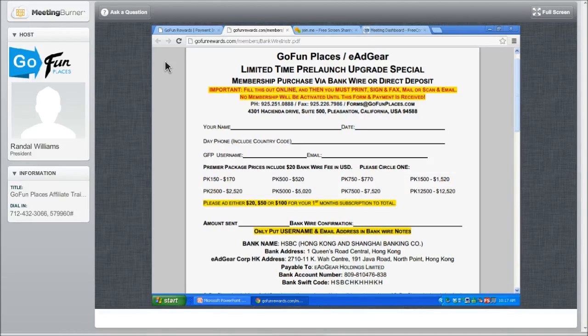Very important: send the correct amount of money. When you send a bank wire, you're going to send it in United States dollars — add $20. That's why each package has two numbers. If you are buying a $150 package, circle the $170 because you're adding an additional $20. Most importantly — and this is where some people have forgotten — please add either $20, $50, or $100 for your silver, gold, or diamond subscription. You will not be able to earn unless you're on the $20, $50, or $100 a month subscription.